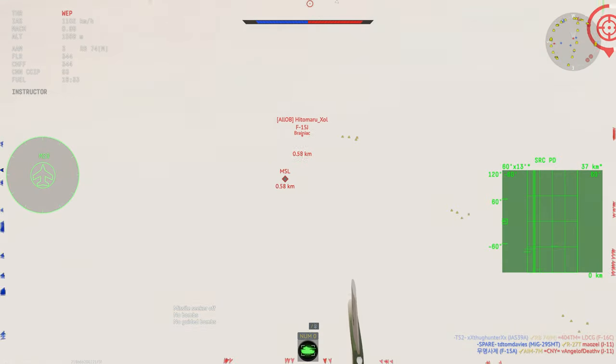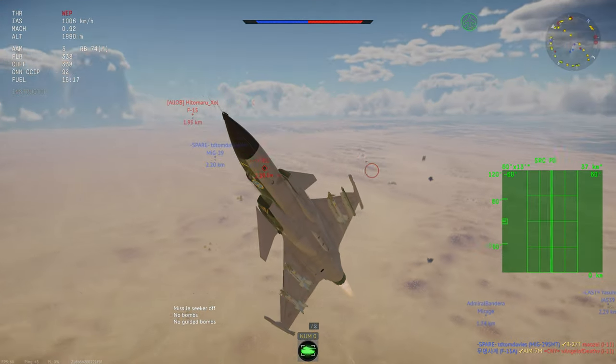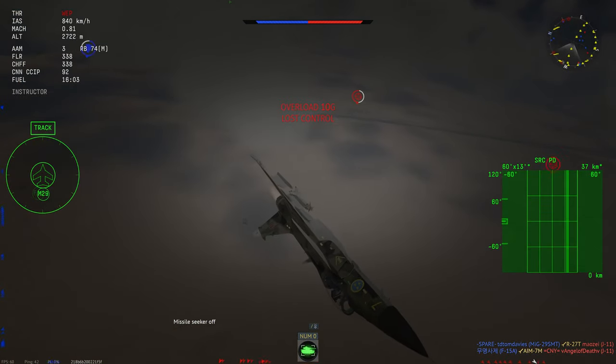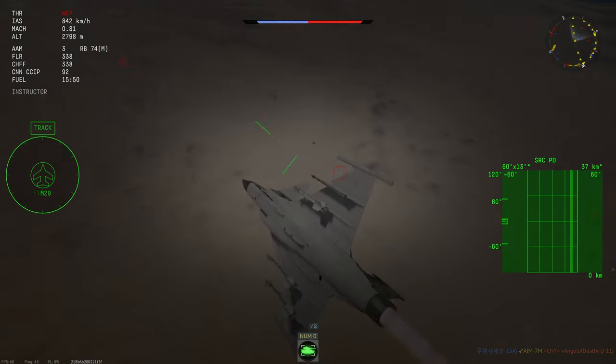While the 9M is very strong at medium IR engagement ranges, it is far weaker than the R-73 when it comes to dogfighting. This is to be expected, and to be honest, you aren't really going to be having many 1v1 dogfights anyway.